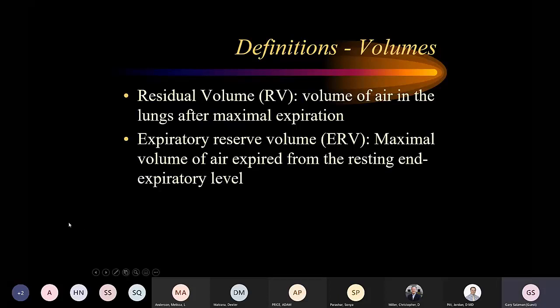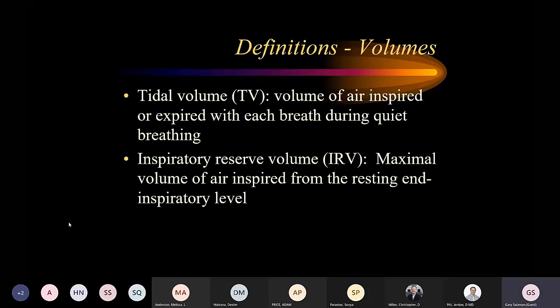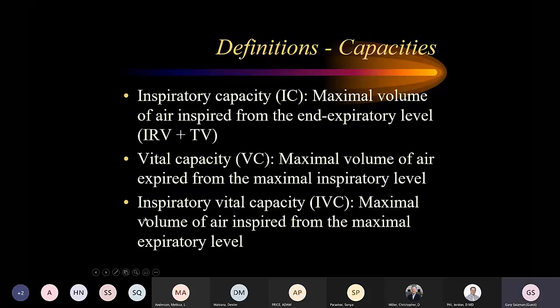Pregnancy will also decrease the ERV. Tidal volume is the volume of air inspired or expired with each breath during quiet breathing — what we're all breathing in and out right now. Inspiratory reserve volume is the maximum volume of air inspired from the resting end-expiratory level — what you breathe in when you take a really deep breath all the way in. Vital capacity, or FVC when forced, is what we measure during spirometry: the maximum volume of air expired from the maximum inspiratory level.